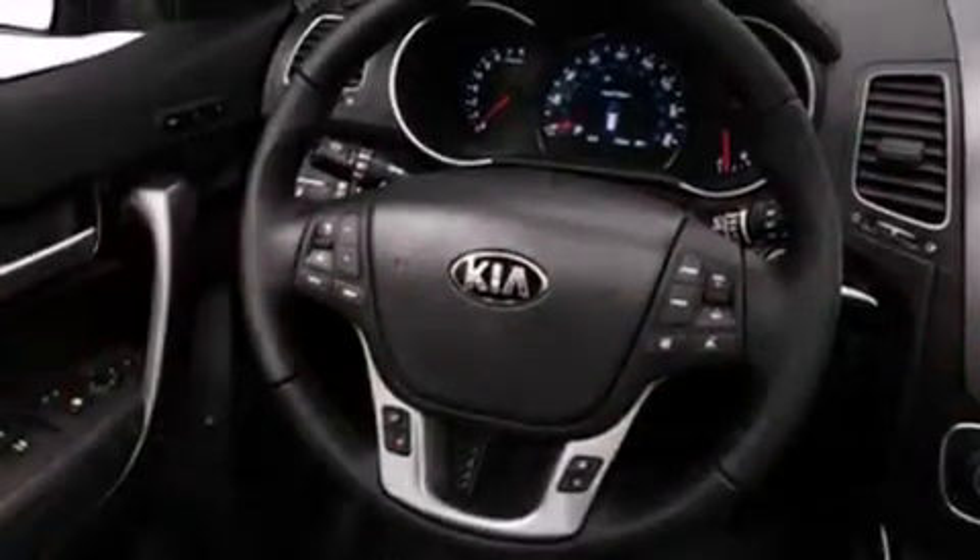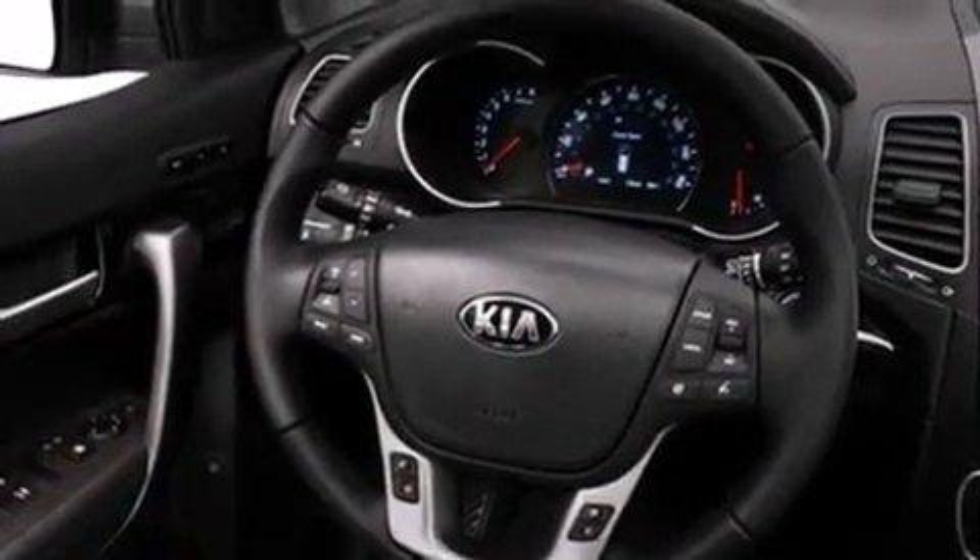All of the following features are included: a power moonroof, a navigation system, cruise control, a CD player, a leather-wrapped shift knob, and front side impact airbags.